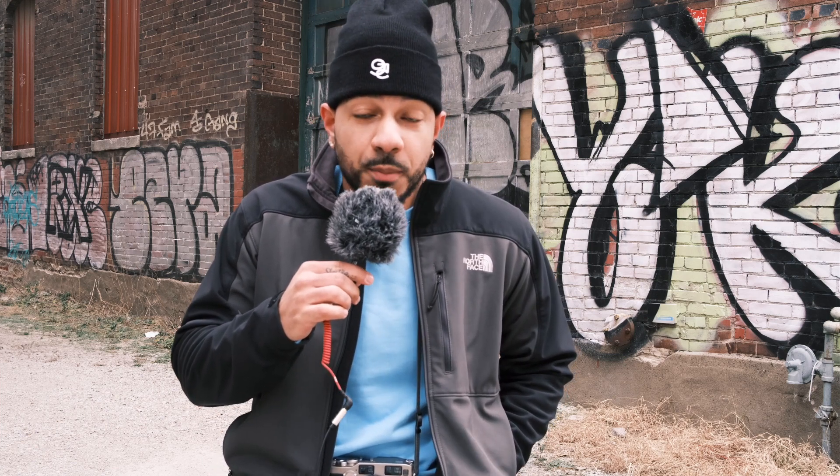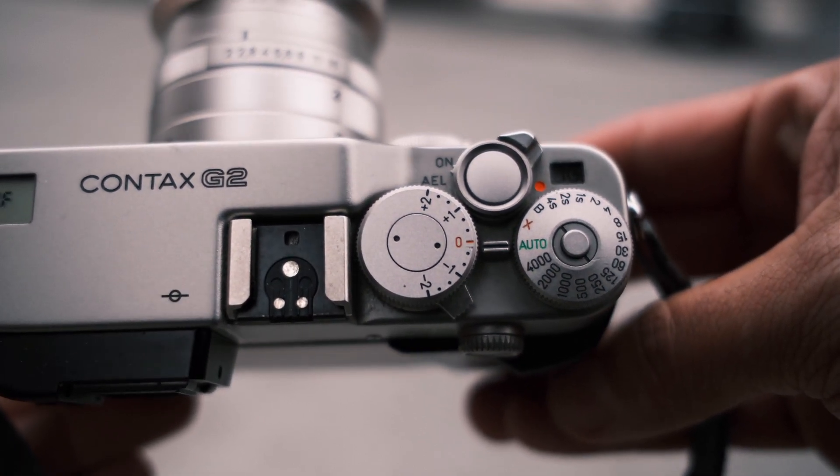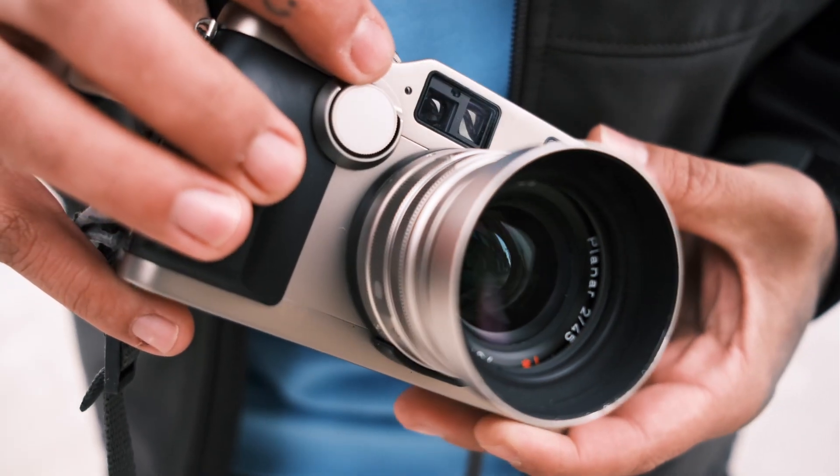The G2 does have a full manual mode with exposure compensation and multiple exposures — pretty much everything a regular manual camera does. It has a little dial on the front that you use for focusing manually. That does take a little getting used to; I did miss focus quite a bit at first. But once you figure out how it works, it's pretty fabulous how fantastic the camera really is.